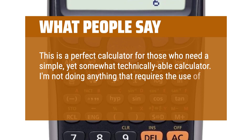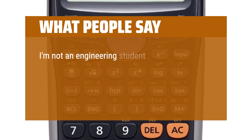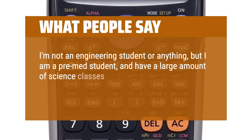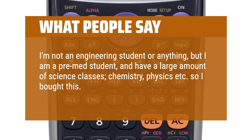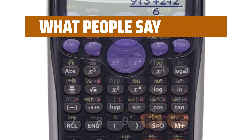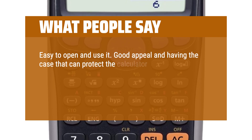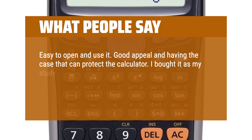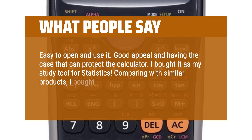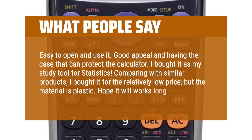I'm not doing anything that requires the use of a high quality, costly graphing calculator. I'm not an engineering student, but I am a pre-med student and have a large amount of science classes — chemistry, physics, etc. So I bought this. It does everything I need it to, and it's easy to use. Good appeal and having the case that can protect the calculator. I bought it as my study tool for statistics. Comparing with similar products, I bought it for the relatively low price, but the material is plastic. Hope it will work long.